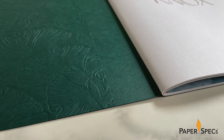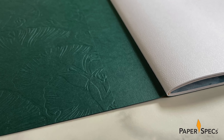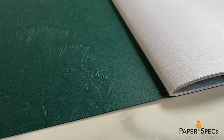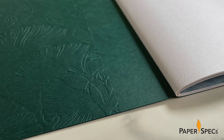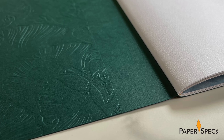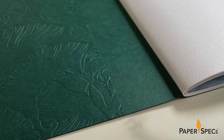Their solution? Embossing both ends of a long sheet, folding them in like book flaps, and then gluing them in place. Not only did this hide the unwanted bruising from the outer side, but it also beefed up the covers from 80 to 160 pound cover, giving the brochure the feel of a substantial book.